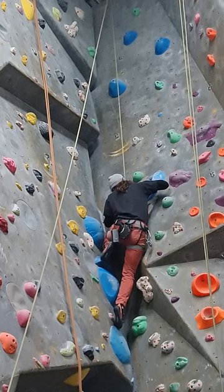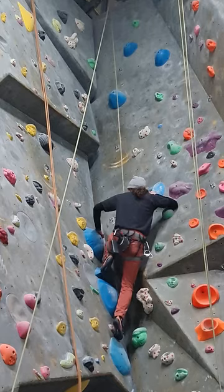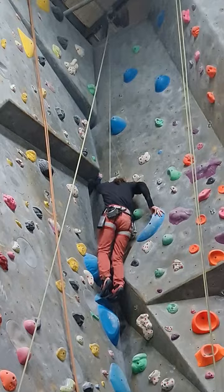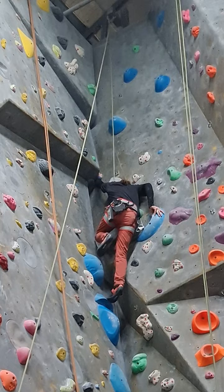It's got palming, it's got smearing, there's a knee bar in it, even a hand jam. It really felt like a proper outdoor route even though it is short-lived. Just a shame you can't lead it.